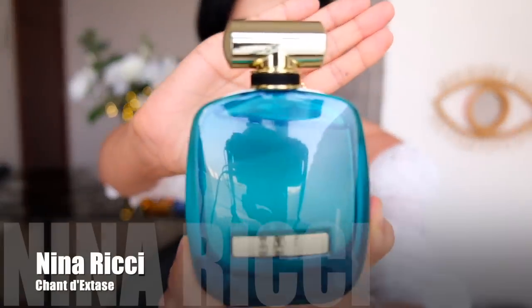...is a fragrance from Nina Ricci — this is Chant d'Extase. I found out about this fragrance from one of my subscribers who said in the comments that it's quite unique and stands out from the whole L'Extase line. I completely agree, because this is definitely something really different.